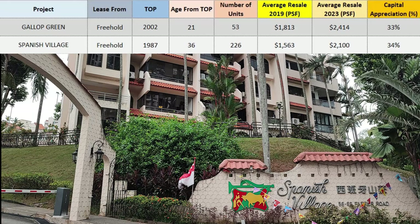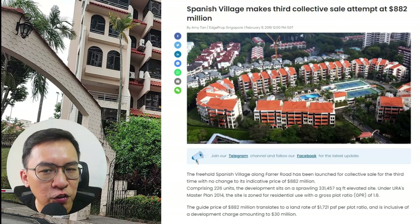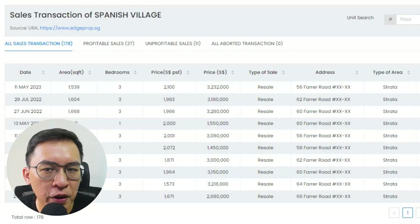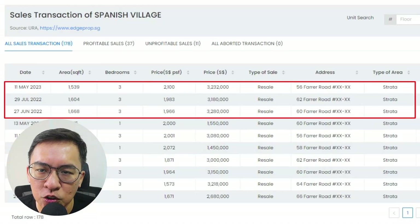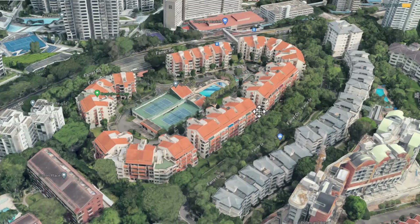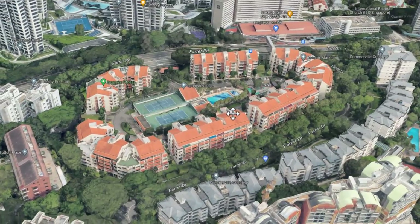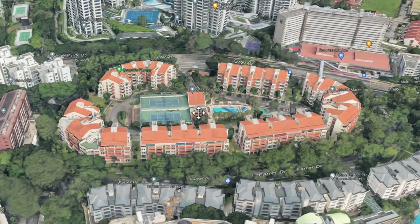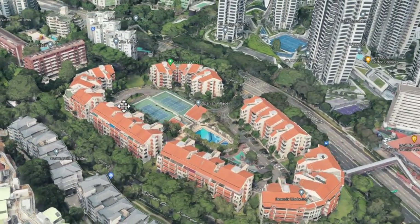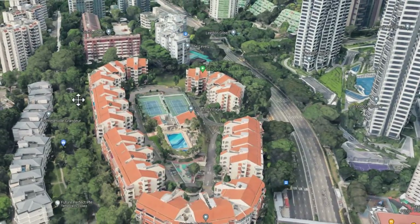Back along Farrer Road, we have Spanish Village — a condo always mentioned in the news because they have attempted a few en-bloc sales, and I think they are trying again now. This is a huge site with 6 blocks spread across 330,000 square feet of freehold land. A typical 3-bedroom measuring 1,600 square feet will set you back about $3 million, or $2,001 per square foot, even though it is 36 years old. I like the design with apartments surrounding the common facilities, solid concrete walls and balconies encapsulating individual units — good, practical old-school design.